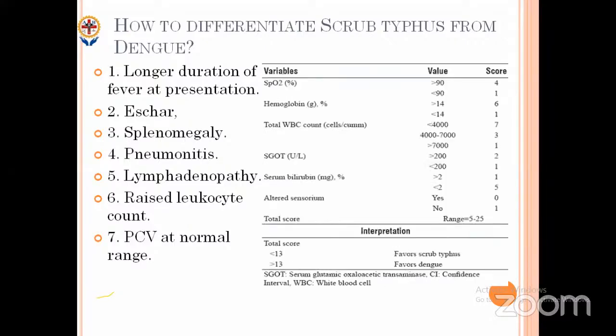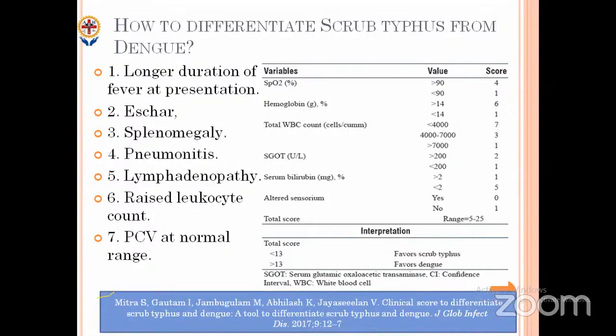An important study done in CMC Vellore on differentiating dengue from scrub typhus used parameters like SGOT, hemoglobin, total count, SGOT, bilirubin, ultrasound, and total score. Total count will be high in scrub typhus and low in dengue. If score is less than 13, that points toward scrub typhus; more than 13 points toward dengue. It is very important to differentiate them because the treatment is entirely different — scrub typhus is treated with doxycycline or azithromycin, while dengue is only supportive management.